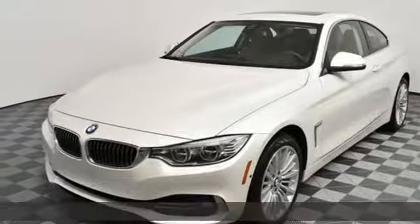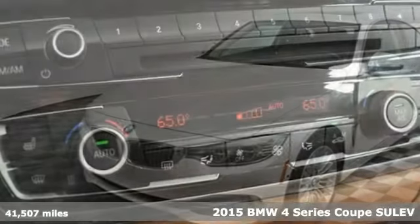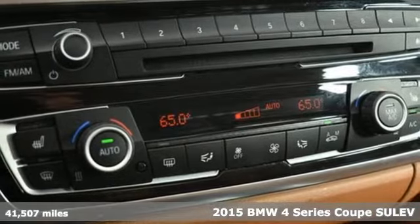It's a 2015 BMW 4 Series. Be nimble, be noticed, be unforgettable.